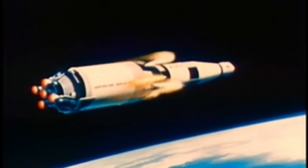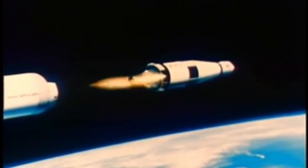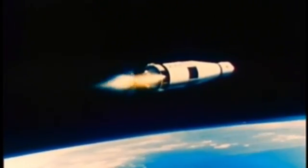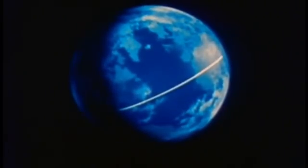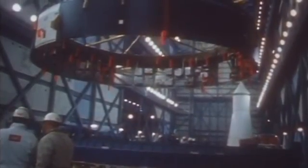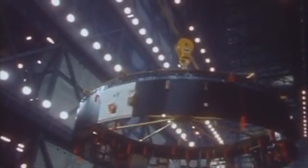The S4B's first duty was to ignite after S2 separation, burning for about 2.5 minutes to lift Apollo into a circular Earth parking orbit at roughly 185 kilometers altitude, traveling at 7.8 kilometers per second. This orbit provided a two-hour pause — a breathing space where mission control could check every onboard system. The instrument unit, the six-foot guidance ring atop the S4B, managed precise navigation and avionics, ensuring every trajectory was within tolerances.